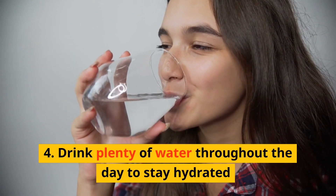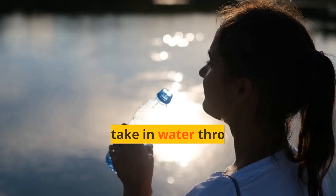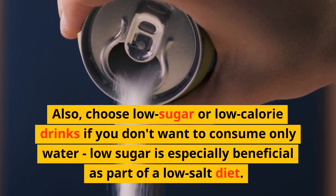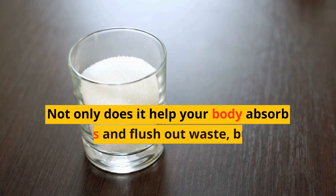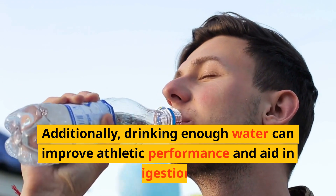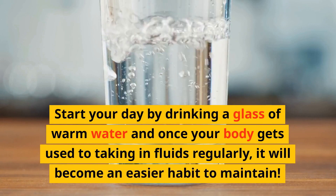Number 4: Drink plenty of water throughout the day to stay hydrated. Staying hydrated is incredibly important for overall health — hydration helps with cell regeneration, brain function, and digestion. It's best to take in water throughout the day rather than all at once. Also, choose low-sugar or low-calorie drinks if you don't want to consume only water. Drinking enough water can help your body absorb nutrients, flush out waste, regulate body temperature and blood pressure, and improve athletic performance. Start your day by drinking a glass of warm water and it will become an easier habit to maintain.